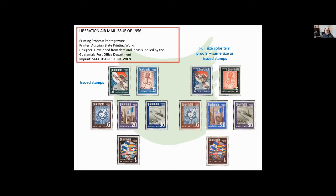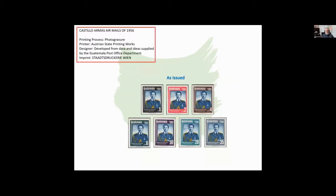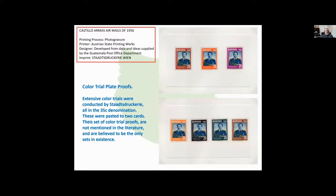Again, liberation issue of 1956 — here are some full-sized color trial proofs. The last color trial proofs you looked at were a little smaller; these are full size, and some of the colors are pretty close to what was issued, and some are rather different. Then in 1956 they celebrated the life of Carlos Castillo Armas — here are the stamps that were issued. The Staatsdruckerei in Vienna issued these color proofs in quite a number, all in the same denomination, 35 centavos. They were pasted on two cards, not mentioned in the literature, and we believe these may be the only such in existence.